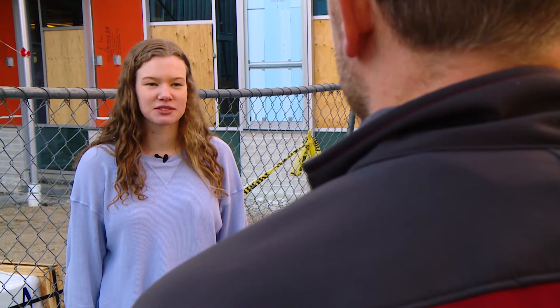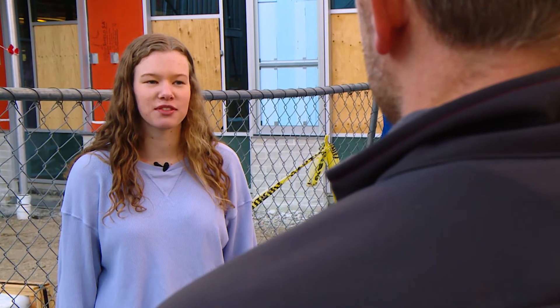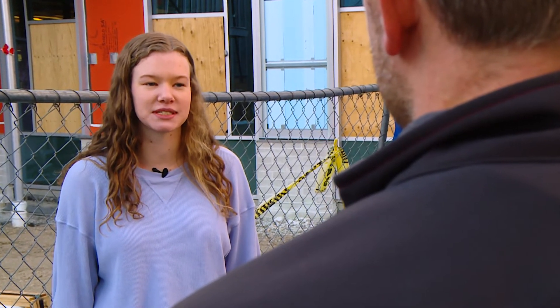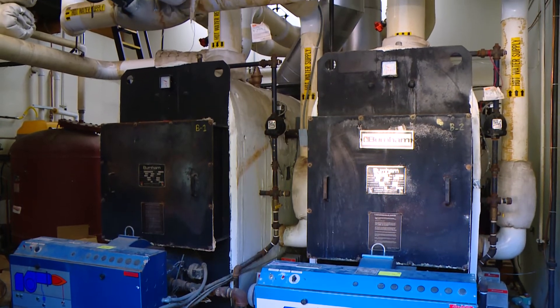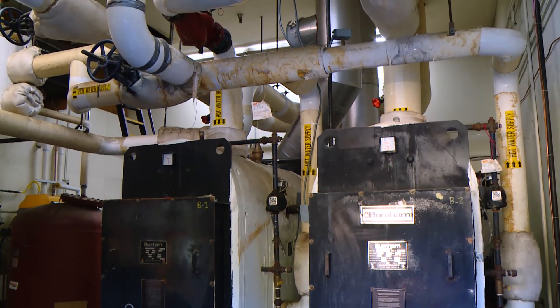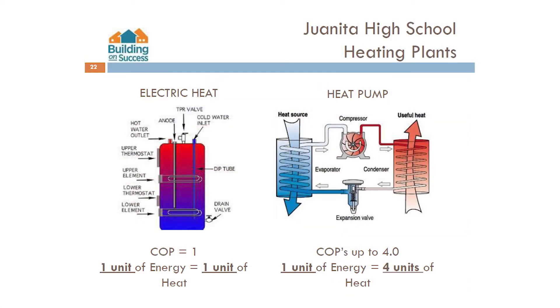I'm Casey, a member of Juanita High School's Earth Core Club. Jed, how is the geothermal heating system better for the environment than our current system, which uses gas-fired boilers? The current school uses two monster-sized boilers that burn natural gas to generate heat. The new system is going to use electricity, and so the more that our region uses renewable energy, the fewer and fewer fossil fuels are going to be burned.